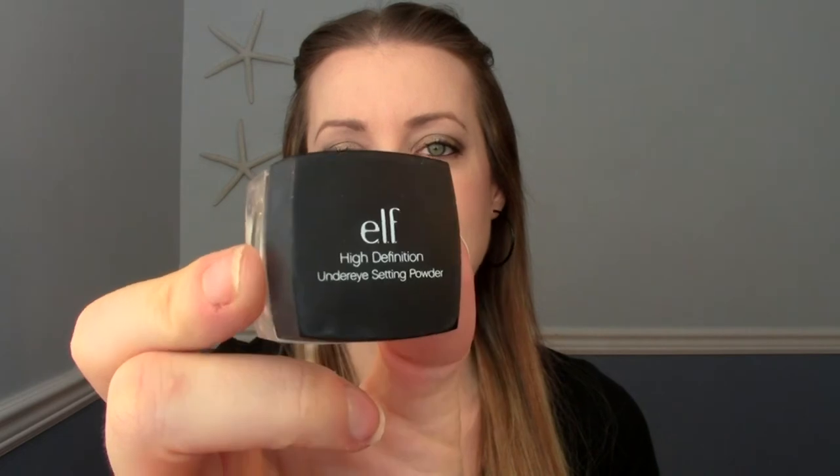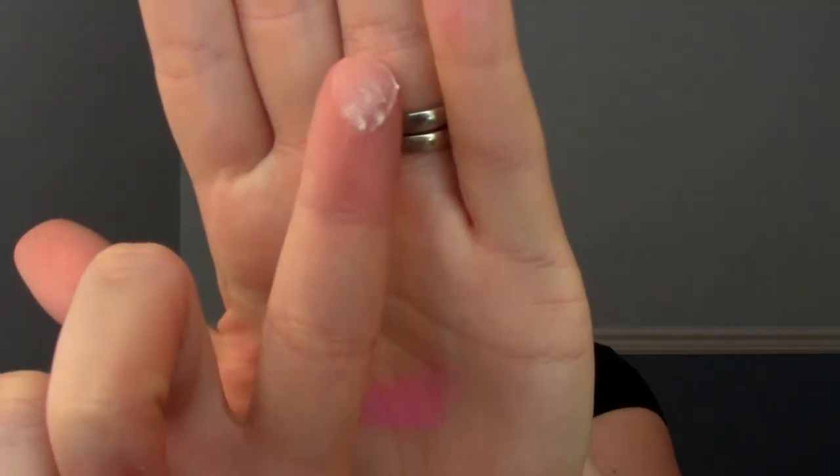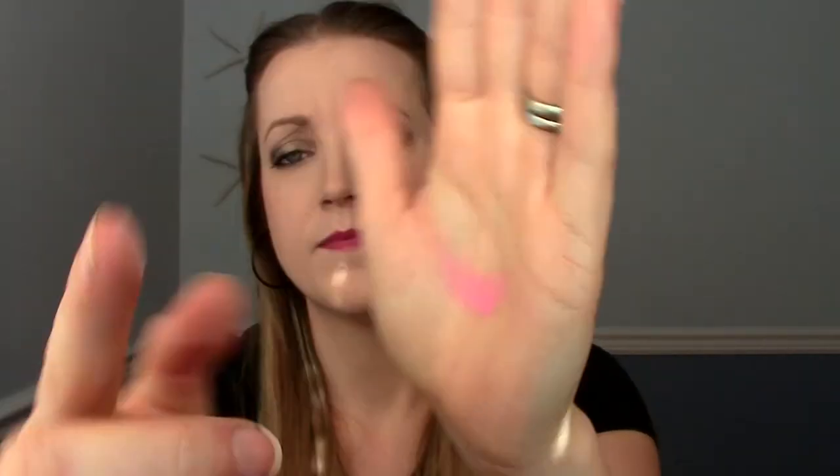The very last one is the e.l.f. High Definition Under Eye Setting Powder. This stuff is fantastic — I'd highly recommend it if you're doing an e.l.f. order. It sets your under-eye concealer and prevents creasing. It's got a really cool fine sparkle to it — almost iridescent — but you don't actually see glitter on your face, it just kind of brightens the area. Really happy with that.